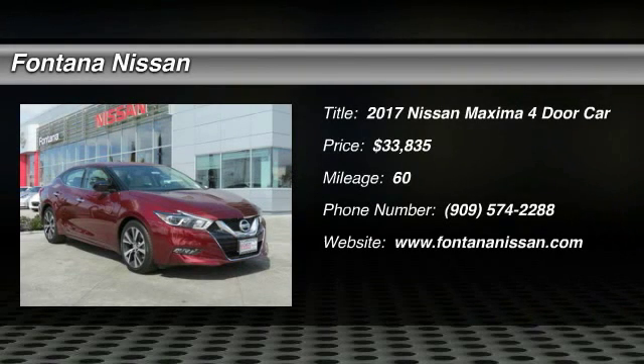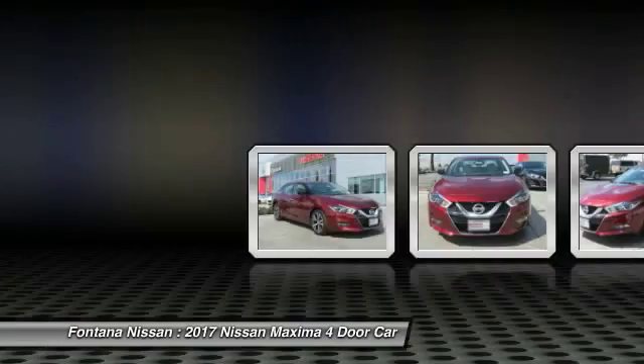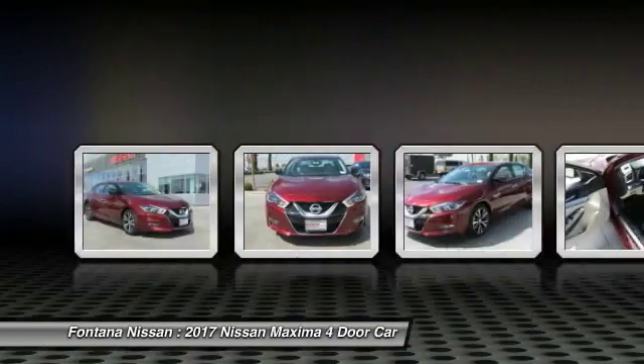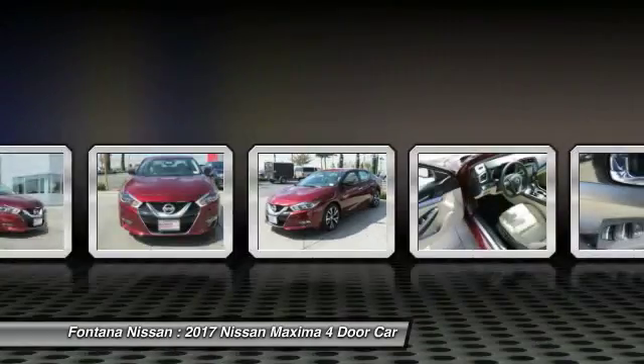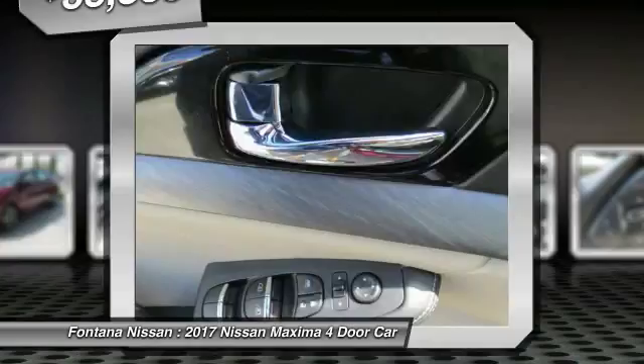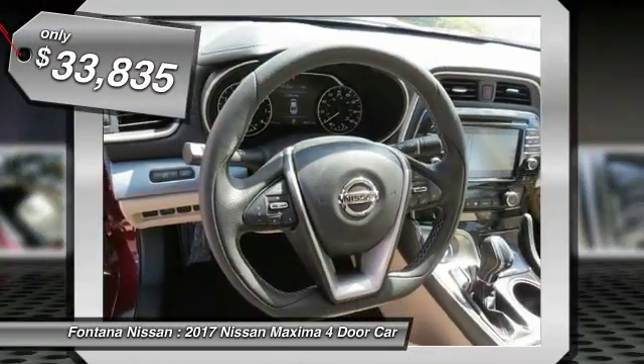2017 Maxima. Maxima offers elegance with an edge. The spacious interior provides refined comfort for up to five passengers. Advanced technologies such as Nissan Intelligent Key and Push Button Ignition offer convenience and control, and is priced below $35,000.